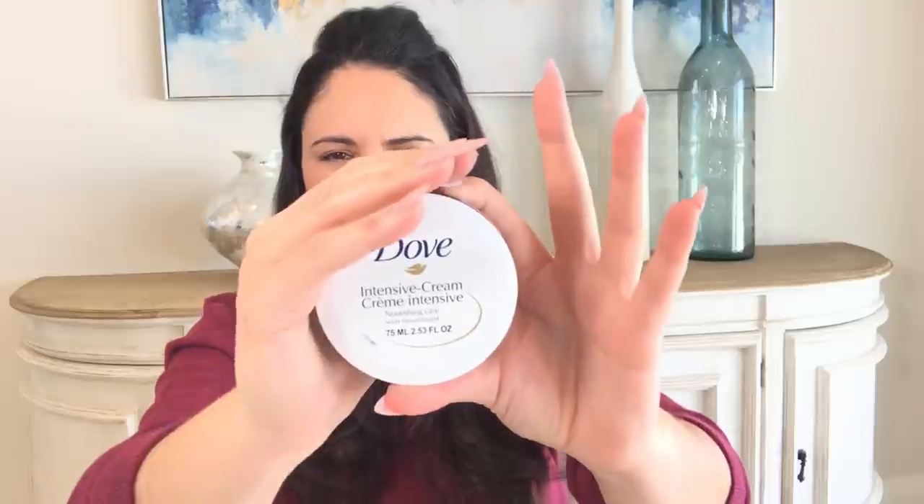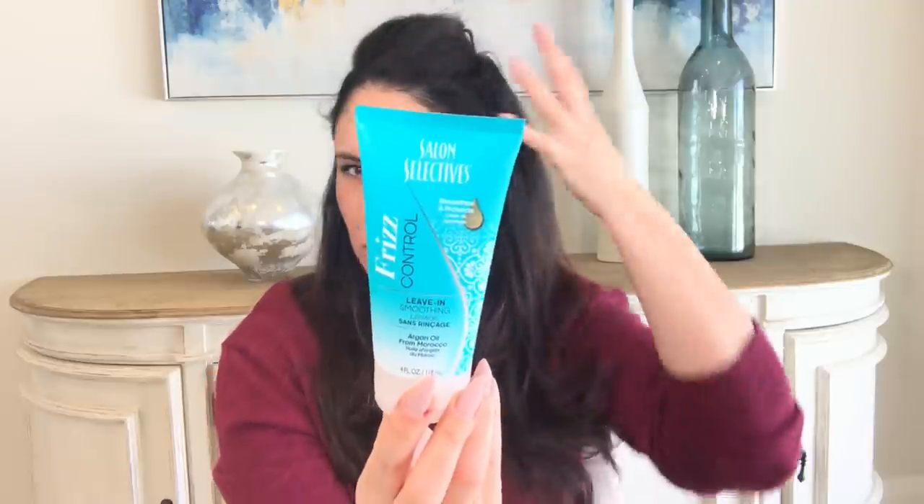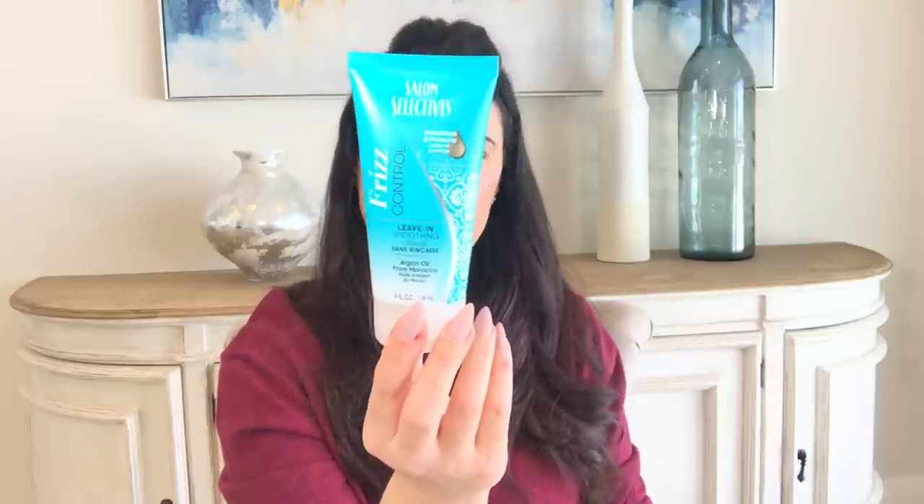I got the little Dove hand cream — it's 75 ml, not very large, but the stuff is really rich. And I got the Salon Selectives frizz control leave-in smoothing — I actually like this in my hair. It's made by Salon Selectives and I just put a little bit in and it keeps it nice and shiny.